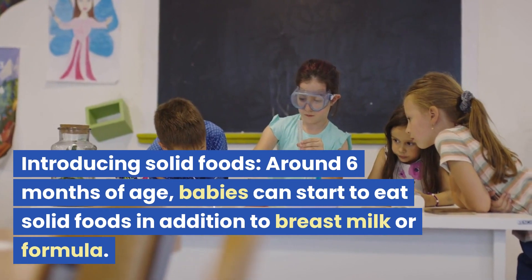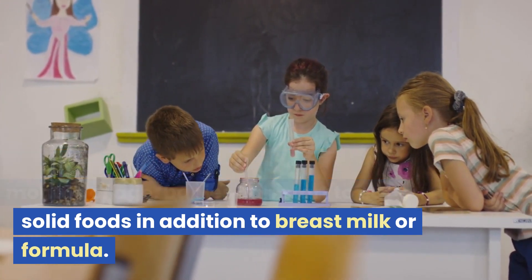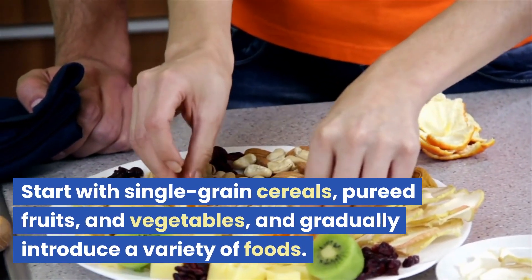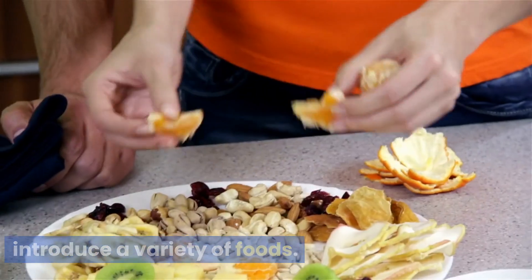Introducing solid foods. Around 6 months of age, babies can start to eat solid foods in addition to breast milk or formula. Start with single-grain cereals, pureed fruits, and vegetables, and gradually introduce a variety of foods.